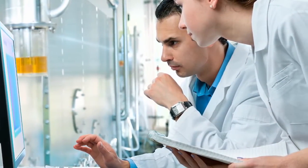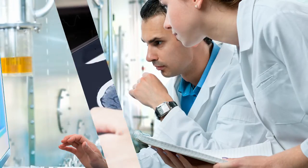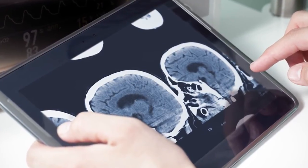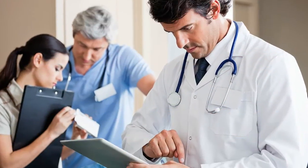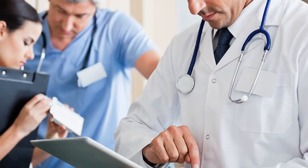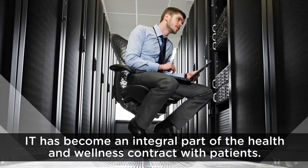The healthcare industry is changing rapidly. Meaningful use legislation has pushed healthcare providers to adopt electronic medical records, or EMRs, in order to qualify for reimbursements. This means clinician productivity and patient care are dependent on the availability and performance of these systems. As a result, IT has become an integral part of the health and wellness contract with patients.